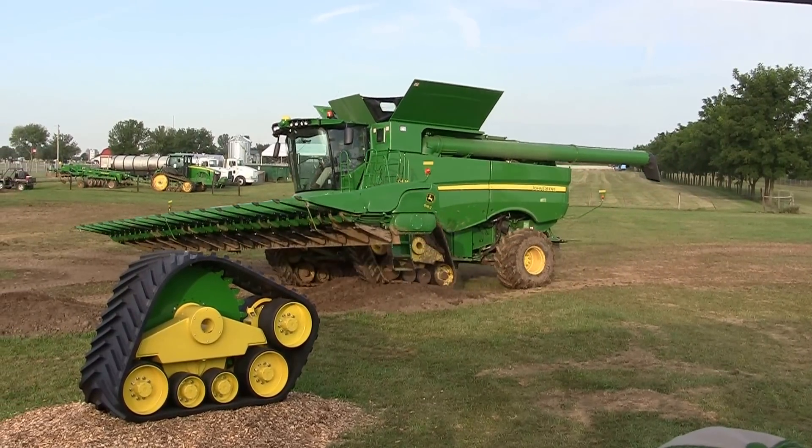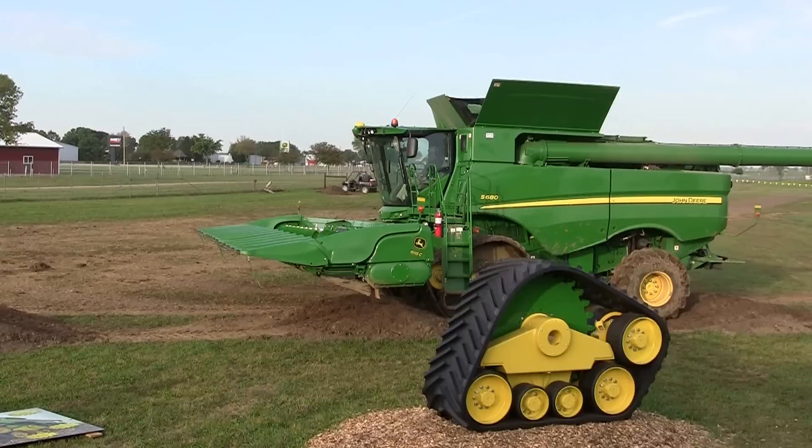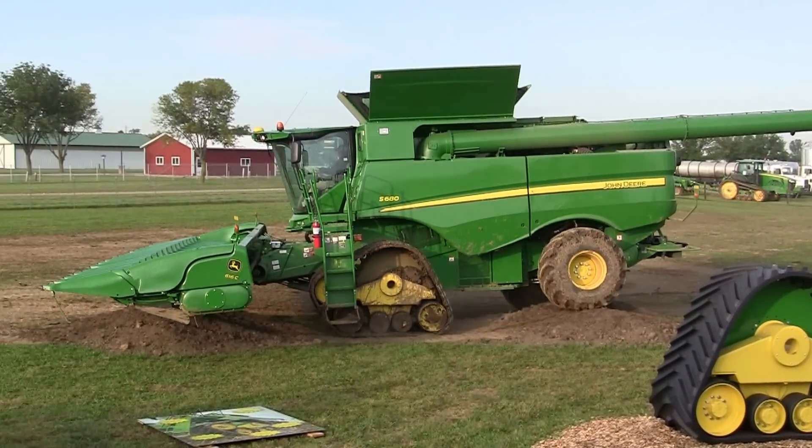Notice how the tracks actually make good contact with the ground up and over. You don't get that teetering in the back as you sometimes get with tracks.